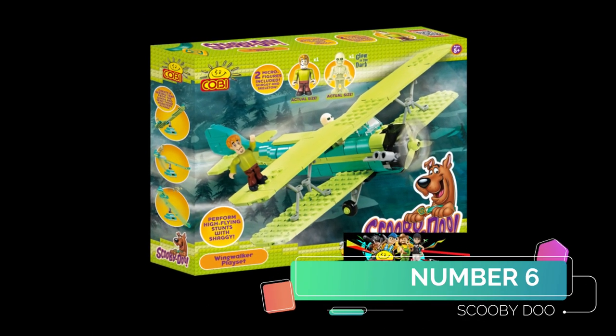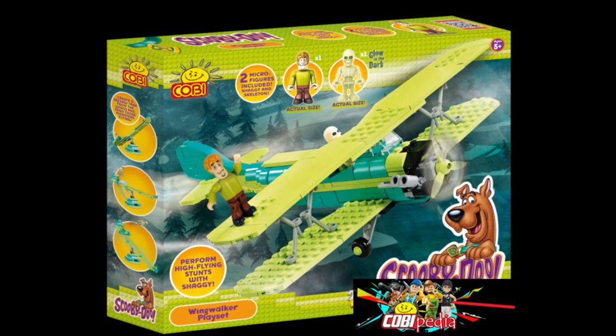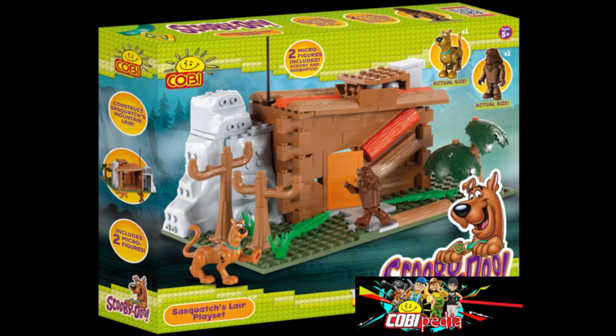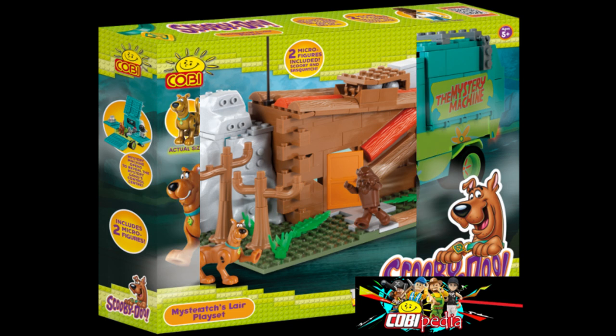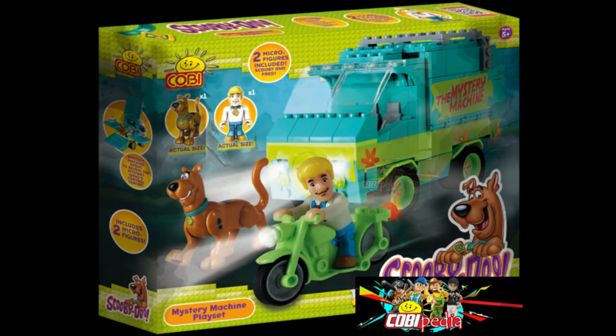Next up we have Scooby-Doo — yes, they did Scooby-Doo! Here's a biplane with Shaggy on the wing, which is very strange. I'm not sure why he's on the wing and it's being flown by a skeleton. Next we have what looks like a Yeti or Sasquatch — quite cool. There's tons more of these. Here's the Mystery Machine, and there are loads more sets.